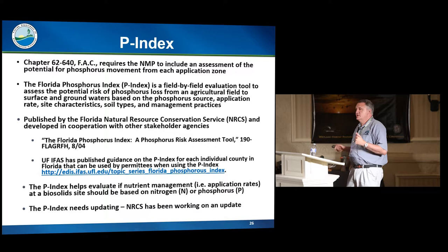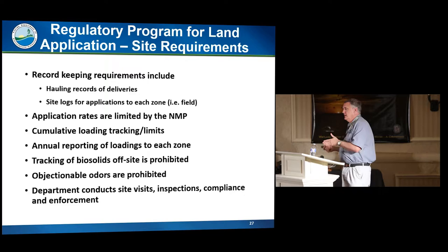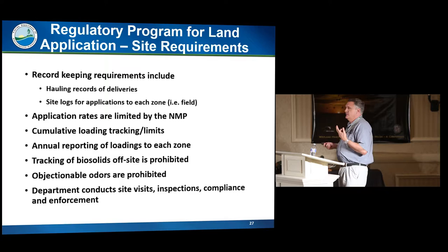Other requirements include record keeping of how much is delivered to each zone and how much is put there. Because metals have limits, we require tracking of cumulative metal amounts in addition to annual nutrient loadings. One of the hardest things to regulate about these sites is the objectionable odors prohibition — it's in our air rules, and it's very hard to verify odors and take action on them. The primary complaint we get is odors. Because these are permitted sites, we do conduct site visits and compliance investigations when we get a complaint.